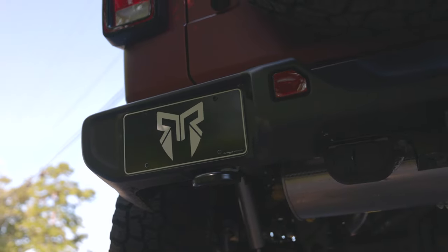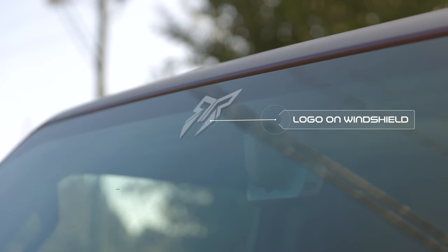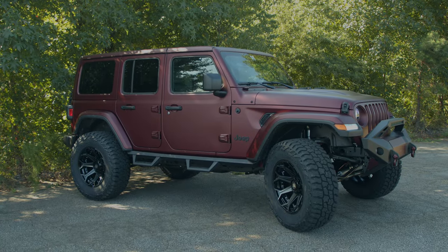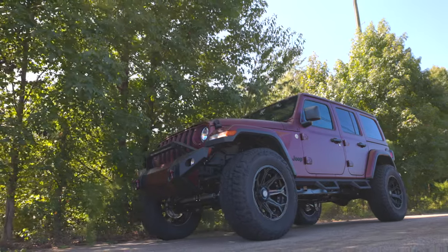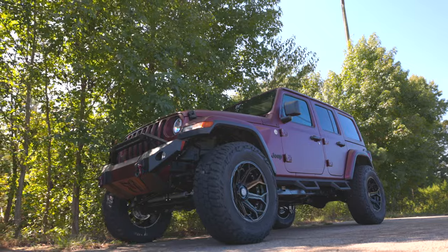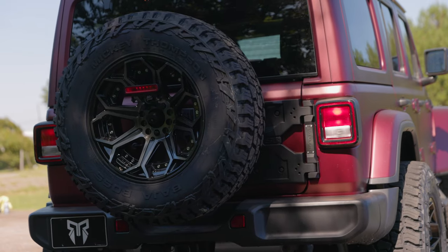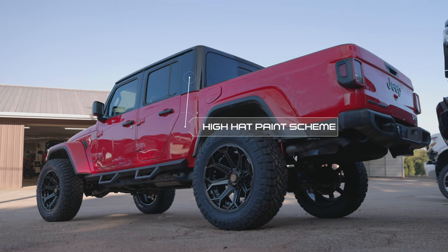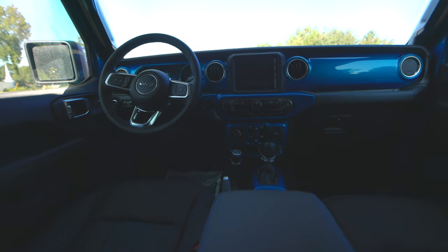Rocky Ridge custom accents abound on our Jeep models, from the vented inserts on the custom hood to the Rocky Ridge logo on the windshield — there will be no doubt this is not just another stock Jeep. At Rocky Ridge, we have our own state-of-the-art paint facility where we can completely custom paint your entire Jeep or do partial paint options like our popular hi-hat upper paint job to help you stand out in any crowd.